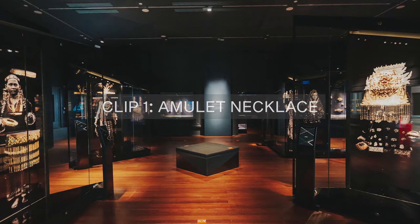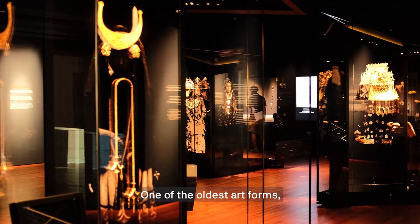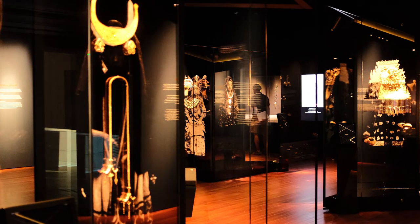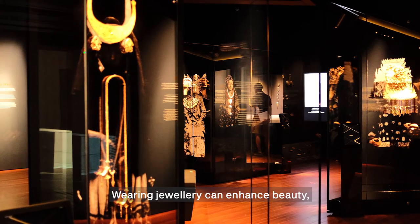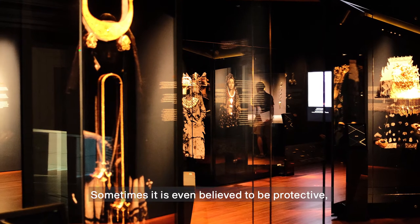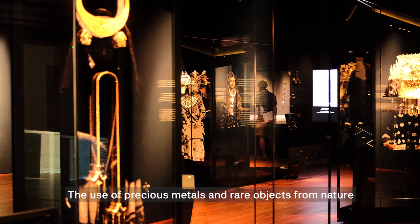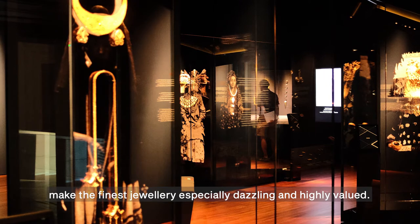Amulet Necklace. One of the oldest art forms, adornments are part of the human experience. From life to death, jewelry is present at every stage and shares a special relationship with its wearer. Wearing jewelry can enhance beauty or signal rank and status. Sometimes it is even believed to be protective and able to ward off evil or disease. The use of precious metals and rare objects from nature make the finest jewelry especially dazzling and highly valued.